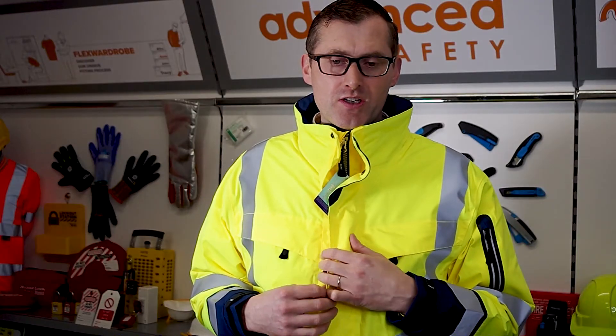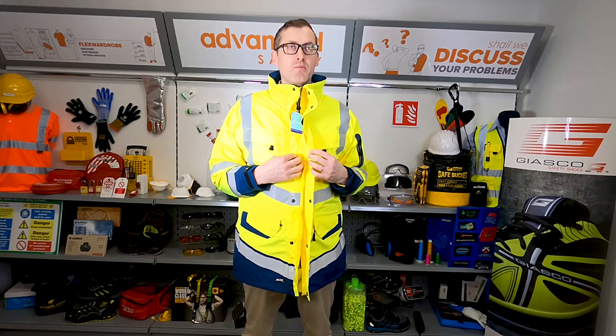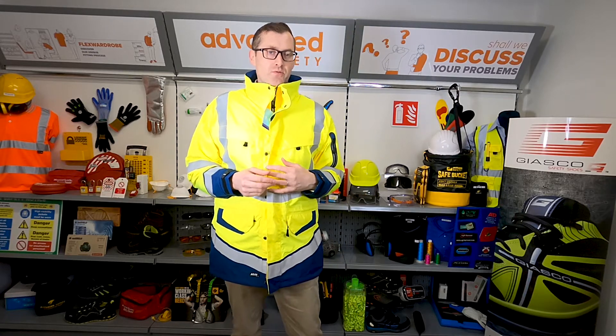This is one of the top end jackets that we have. It's a jacket from Sion. They're probably the biggest rainwear manufacturer — one of the longest established rain manufacturers in Europe. They have a base here in Ireland and we've been dealing with them for a number of years. So this jacket is their Windsor jacket.